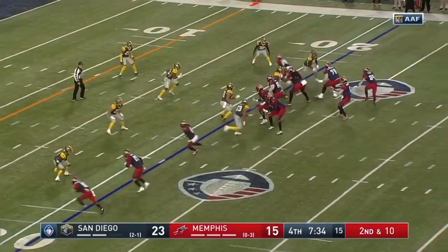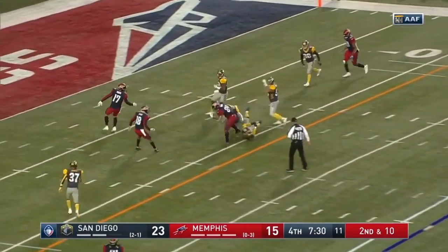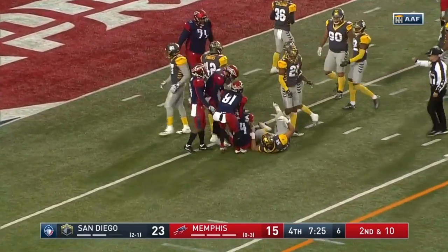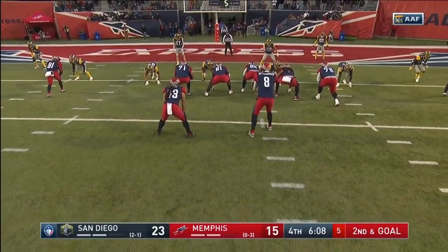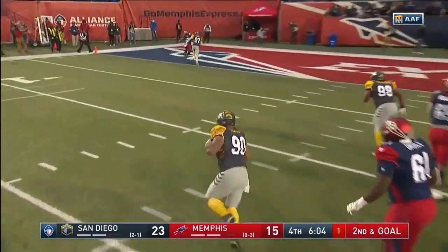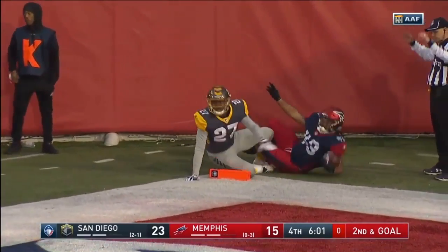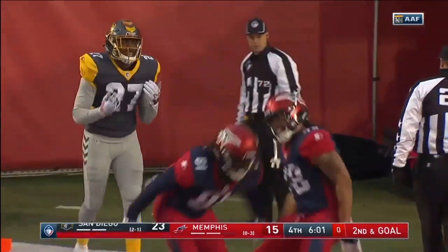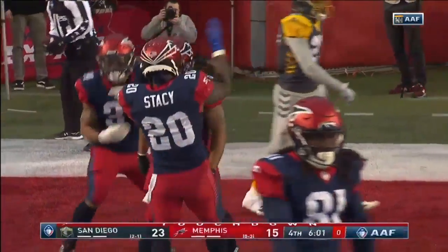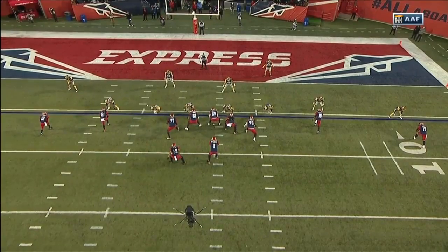That ball's coming out. Mettenberger over the center on the circle route — that's Sherman Beatty who drags a couple. Throwing the ball to the deep pylon, and he's got his intended receiver — that's McGee. That is a nice play right there. Touchdown Memphis. And that's how you throw the football. I still feel like he could have thrown it a slight tad bit earlier, but that's how you make a play.